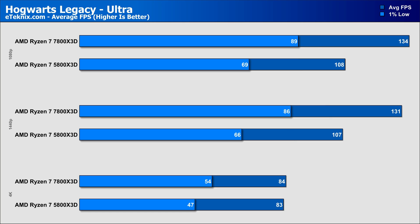Next up is Hogwarts Legacy, a game we've recently implemented after listening to our fanbase. On the ultra preset, the 7800X3D really comes into its own, even while still showing some CPU-bound limitations. The 7800X3D came in 24% faster at 1080p and 22% faster at 1440p, while at 4K that lead shrunk to just under 2% in the averages and 14% in the 1% lows.